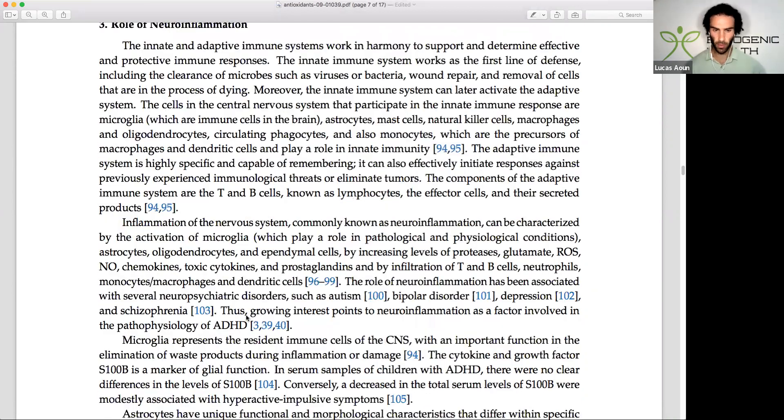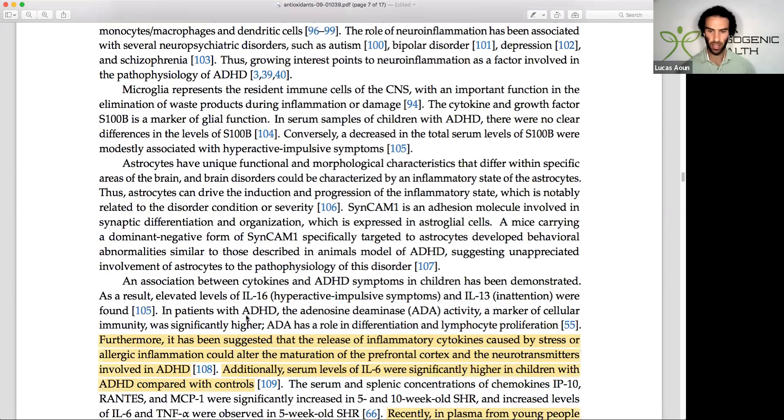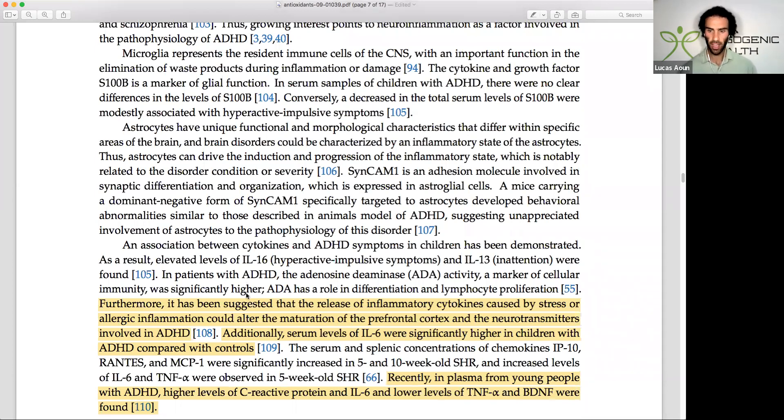It's been suggested that the release of inflammatory cytokines caused by stress or allergic inflammation — consider the potential relationship between histamine, asthma, and ADHD — may play a role. Researchers found that serum levels of interleukin-6 were significantly higher in children with ADHD. What is causing the elevation in interleukin-6 and inflammatory cytokines? It could be the environment, heavy metals, nutrient deficiencies, toxicity, or mold — there are many factors that can trigger an increase in inflammatory cytokines.